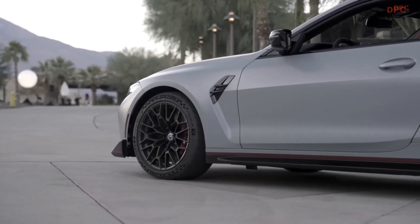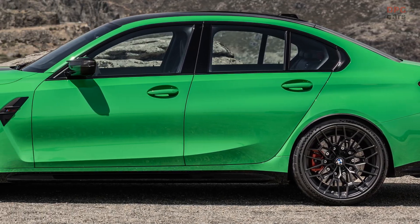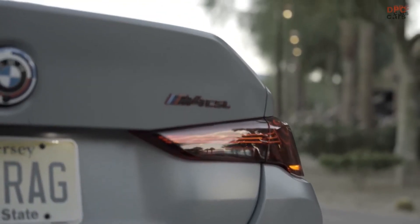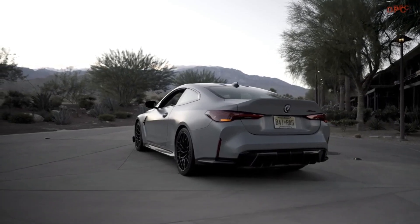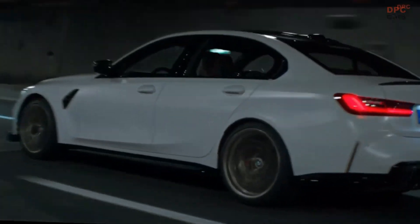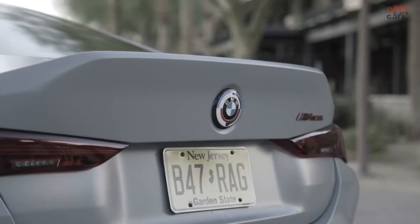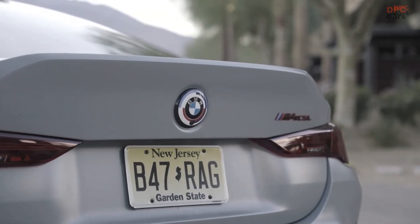The two cars also have similar design cues in profile, with the same wheels, side skirts, side mirrors, and air breather front fender vent. However, the back of the cars is where the biggest design differences can be found. The M3 CS and M4 CSL have different taillights, due to the 3-series and 4-series having different lamps. They also have very different rear spoilers, with the M3 CS having a small carbon-fiber lip spoiler on the trunk lid and the M4 CSL having an integrated ducktail spoiler built into the trunk, similar to the E46 M3 CSL.